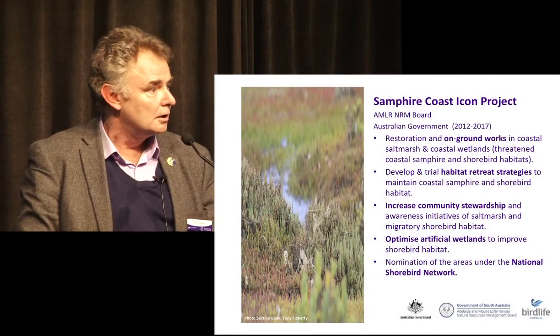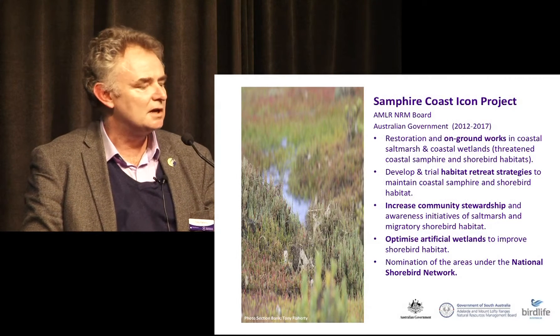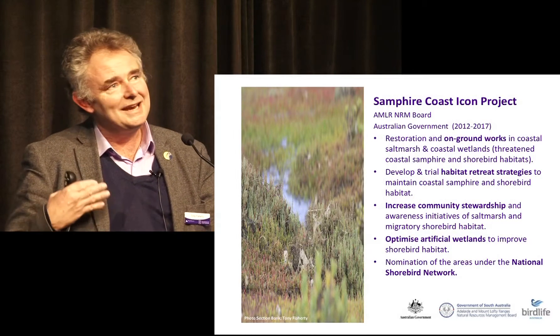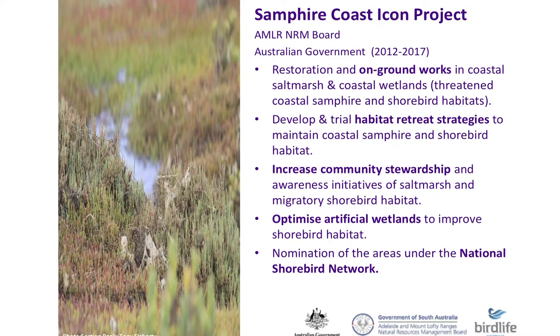What I want to talk about today is a sand fire-cased icon project that was actually funded through the Clean Energy Futures Fund and the Biodiversity Fund, because of the value of salt marsh in climate change mitigation. The money is provided for over five years, finishing up in 2017, for a lot of on-ground works which needed to be shovel-ready, trying to look at strategies for allowing salt marsh to retreat. But a big part of what we're doing is trying to get the community on board about how useful salt marsh can be and increase their stewardship of it.